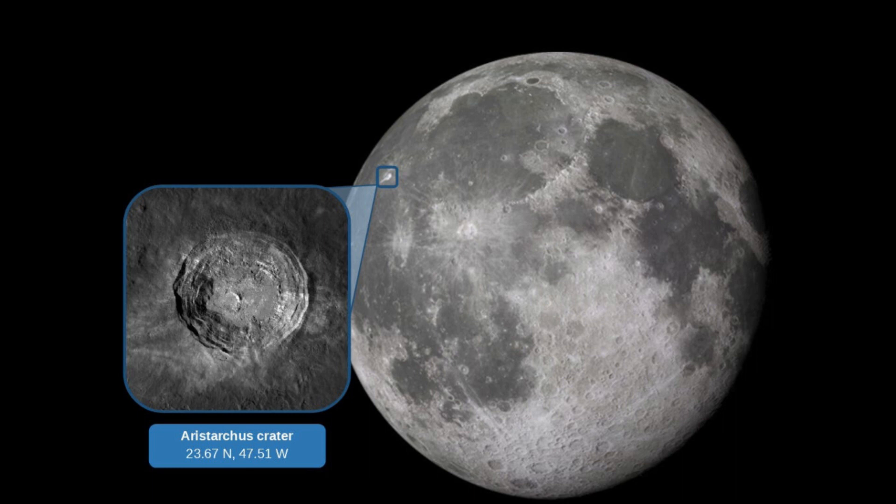Aristarchus is a prominent lunar impact crater on the Moon's near side, named after the Greek astronomer Aristarchus of Samos. Known for its exceptionally high reflectivity, it stands out as one of the Moon's brightest features. With a diameter of about 50 kilometers, Aristarchus is not only large but also ancient, estimated to be around 3 billion years old, offering a unique glimpse into the Moon's geological past.